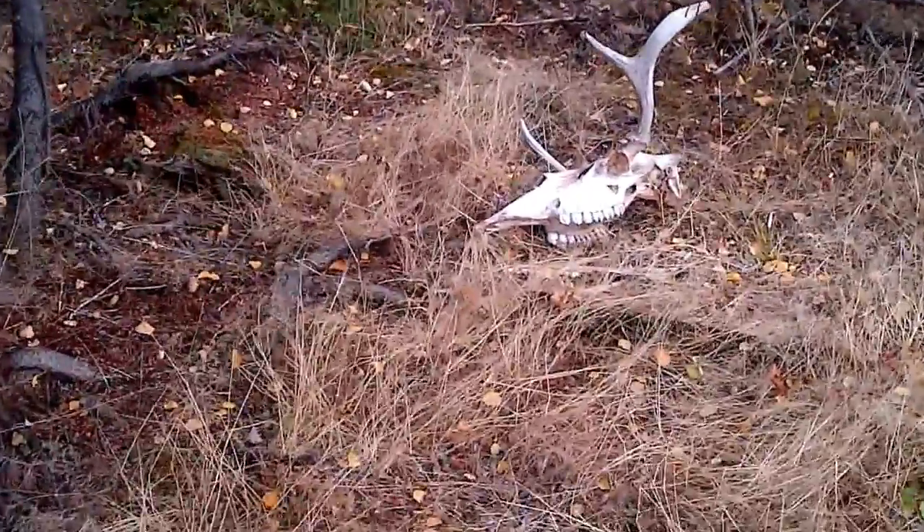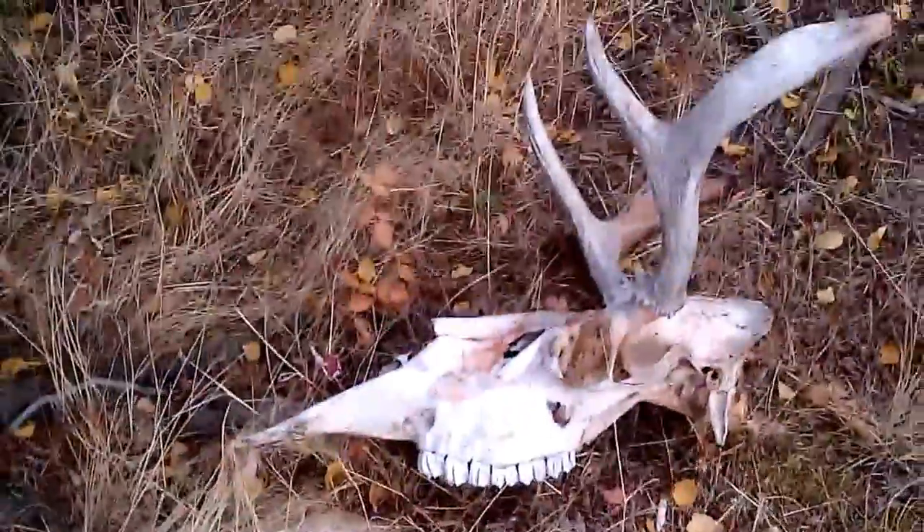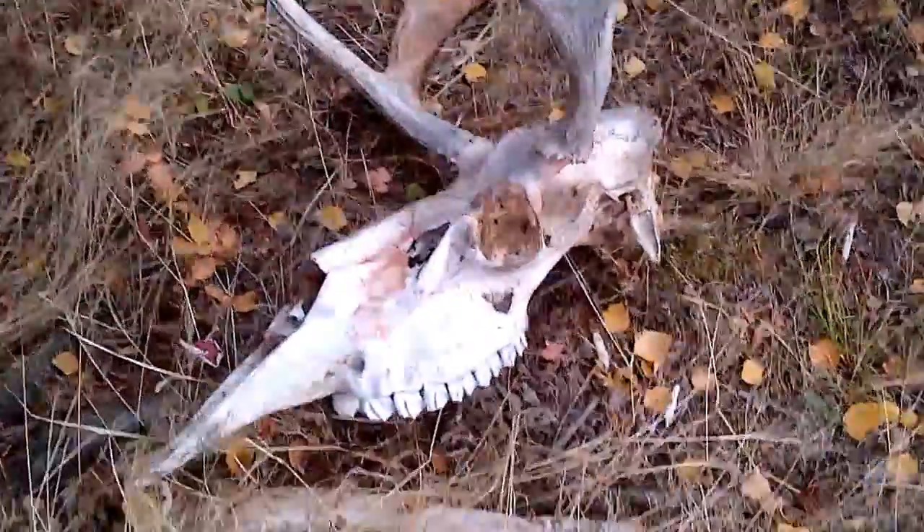It is September 30th, 2014. I just saw this from my truck — it is a moose.